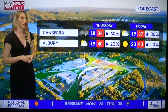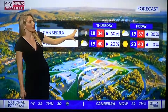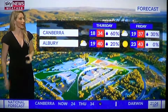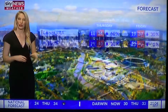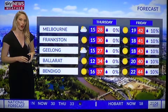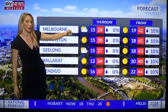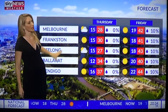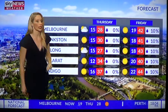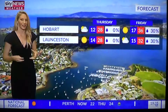For the nation's capital, there's a chance of showers and a thunderstorm on Thursday, with a forecast maximum of 34 degrees. Looking ahead, Friday sees an even hotter maximum of 37 degrees with a possible late thunderstorm. In Albury, it'll be mostly sunny. Temperatures across Victoria are set to leap on Friday — Melbourne will see 28 degrees on Thursday, warming to a scorcher with 37 degrees in Bendigo jumping to 44 on Friday. A late, gusty change will arrive after that.